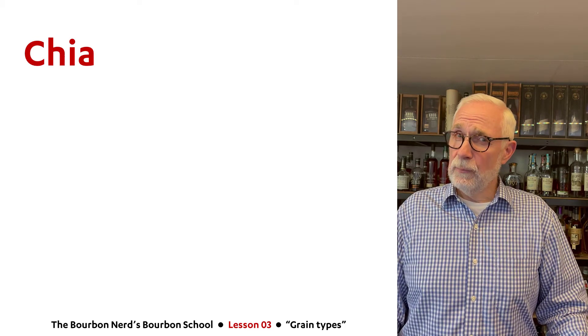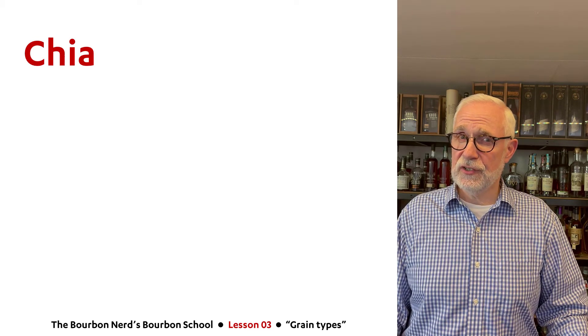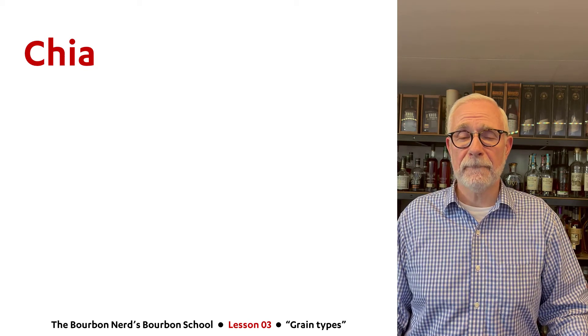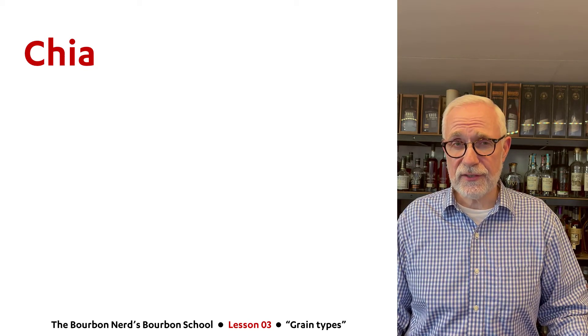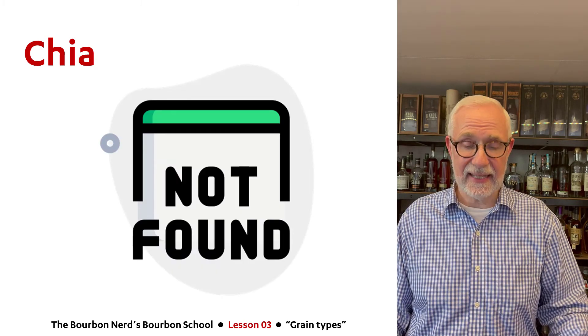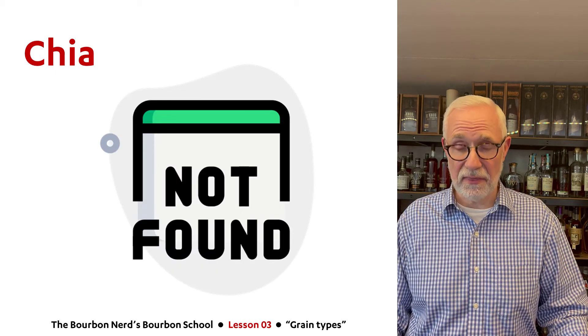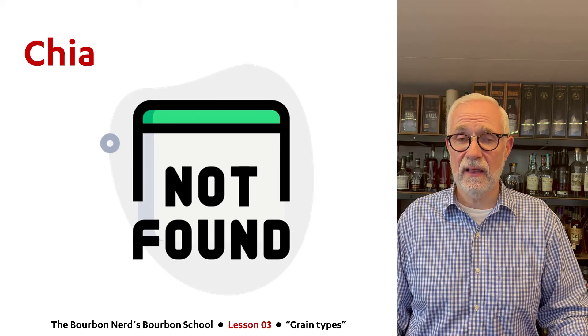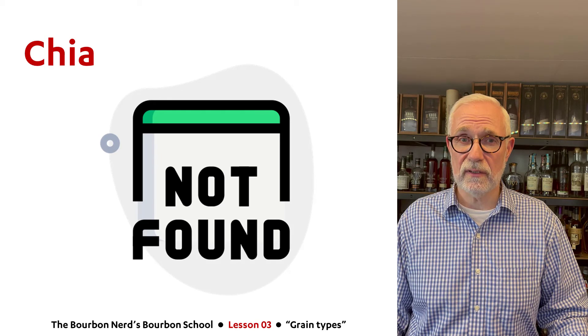I did leave one out — that is chia. I really searched and came up with nothing. So if you can find a whiskey out there based on this grain, let me know — I haven't been able to find one yet.